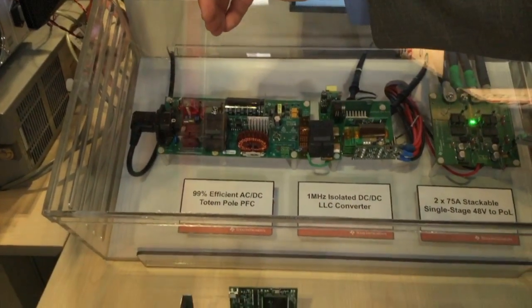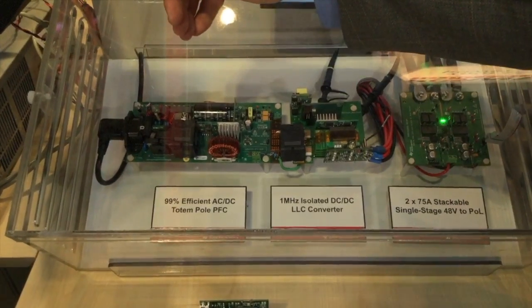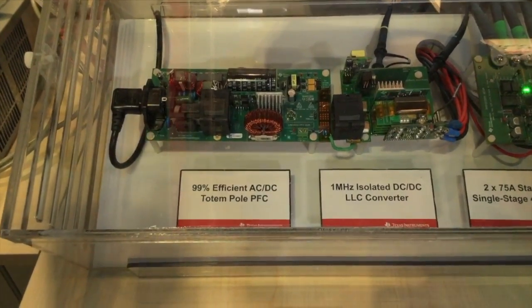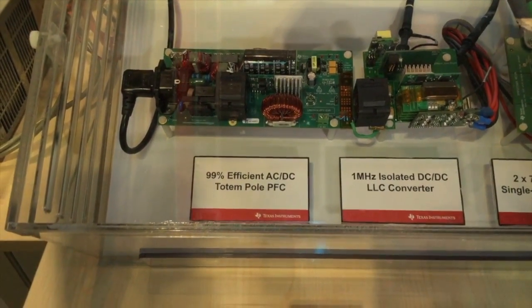The first stage is really about running cooler. This is a 99% efficient totem pole PFC. What's exciting is that it triples the switching frequency versus current silicon implementations and allows the power density to go above 150 watts per cubic inch.